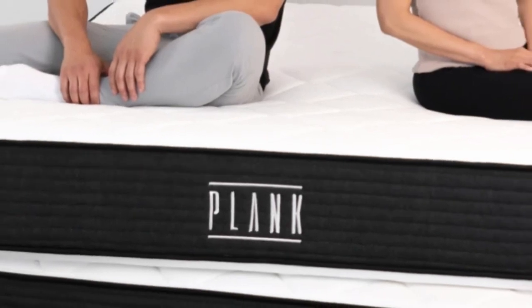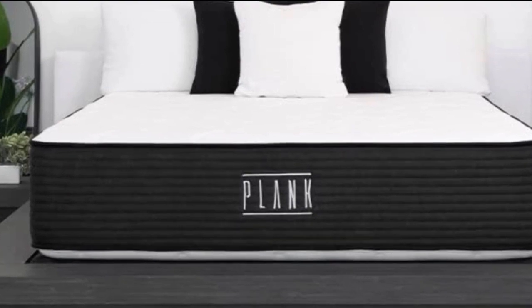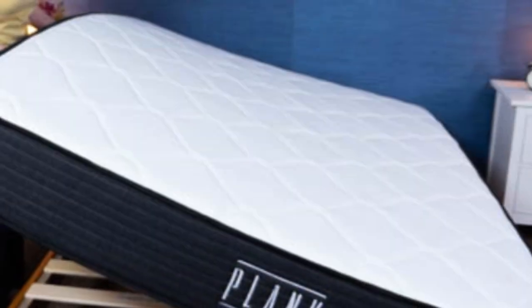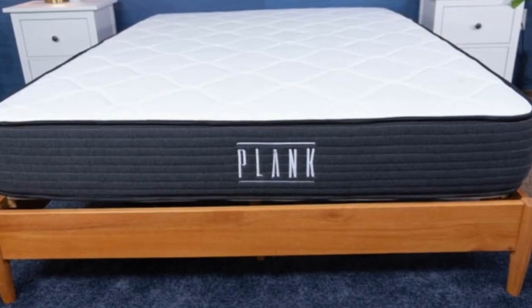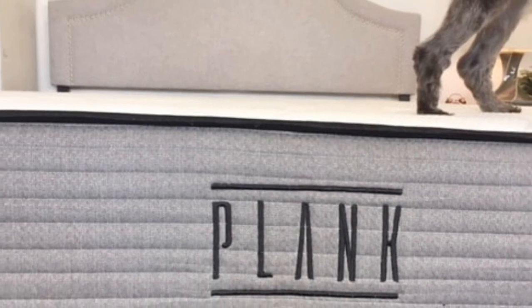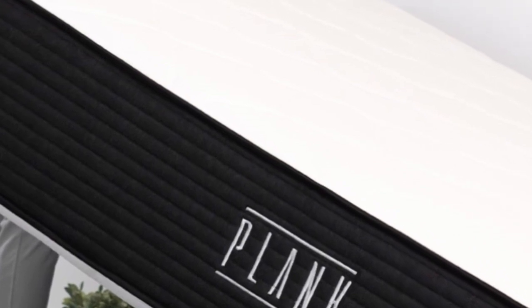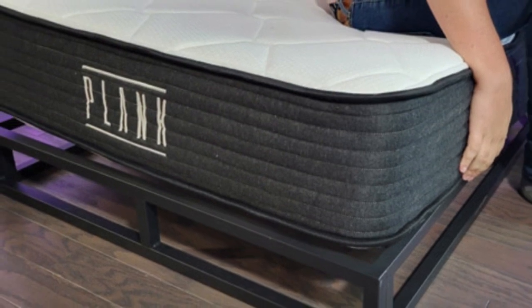Combination sleepers can try out both sides of this flippable mattress and see which one works best for them. The main difference between the two sides is the layer of Brooklyn Bedding's proprietary Titan Flex Foam included on the firm side. This material adds more cushioning to the firm side, so there is a little more pressure relief and body contouring for the sleeper. Users on the Plank by Brooklyn Bedding website often comment that their back pains and aches have completely gone away after sleeping on the Plank Firm.